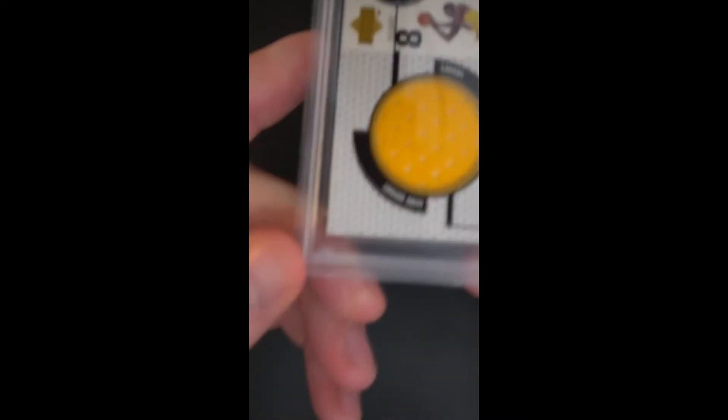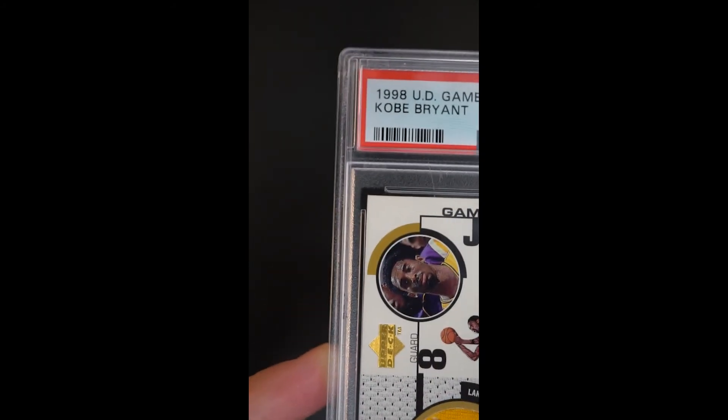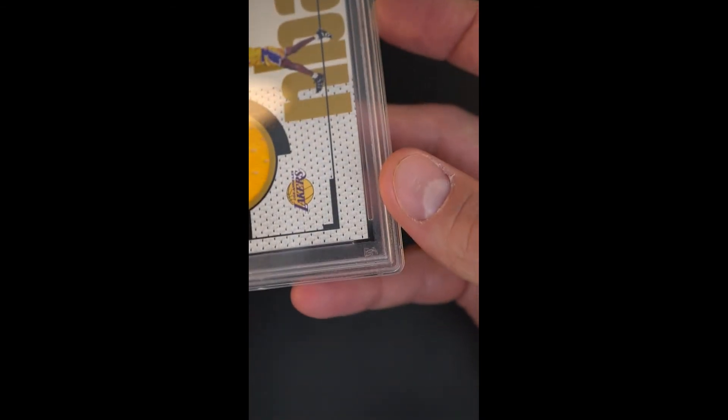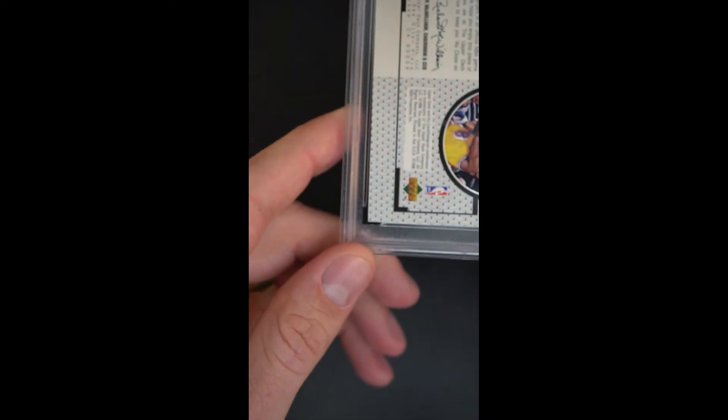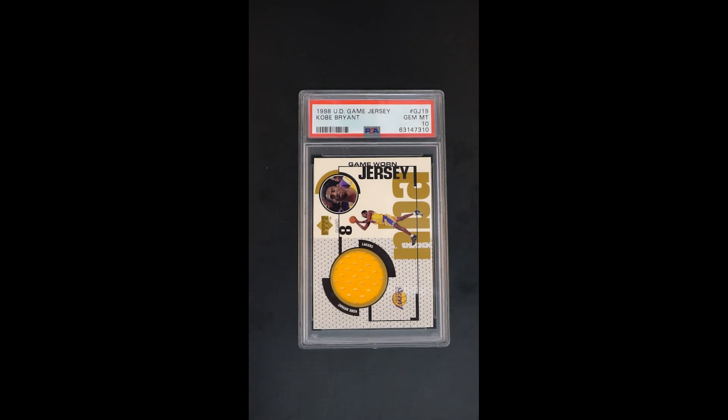If you want the best of the best from the 90s, this is one of those issues that most people don't have and won't ever have a chance to acquire, certainly in this kind of condition. If you want something that sets your portfolio aside, this is one that will do it — just absolutely gorgeous. Impossible to improve upon.